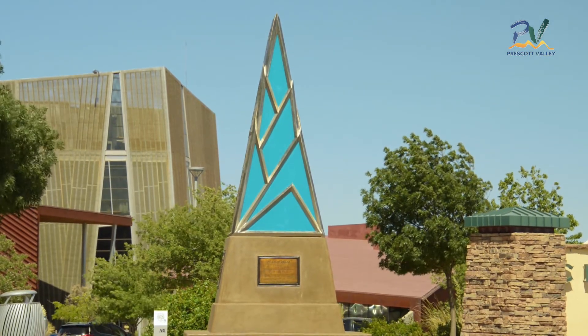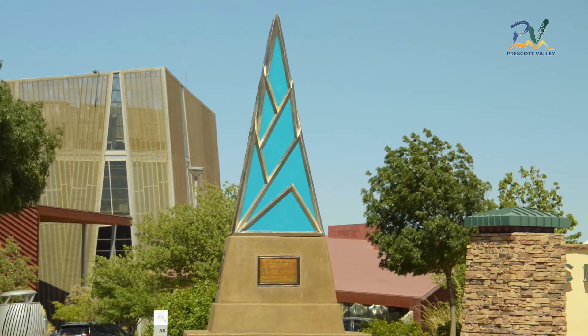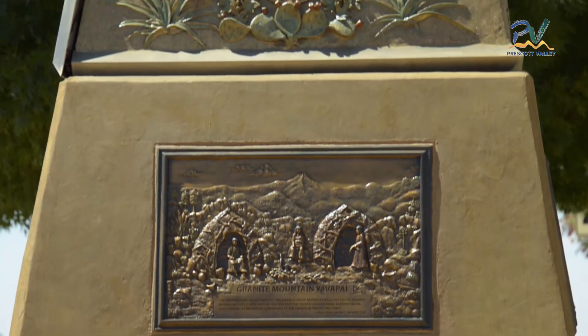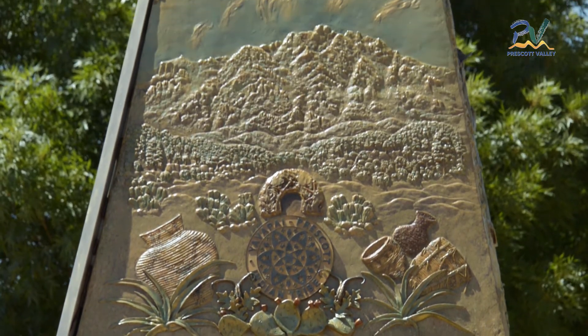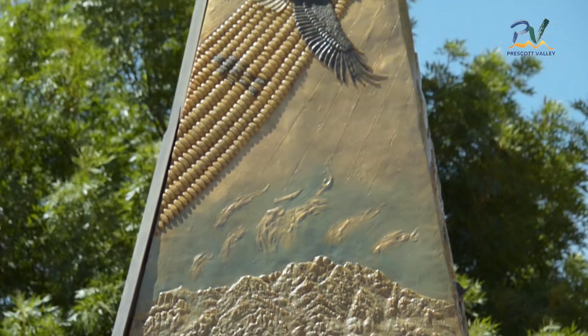The Granite Mountain Yavapai side celebrates the rich cultural history of the area's first inhabitants. The star symbol is prominent in the Yavapai baskets and tells the story of their origins. The cutaway section of the basketry with the man and pronghorn are part of the creation story. The eagle represents strength, wisdom, and courage.